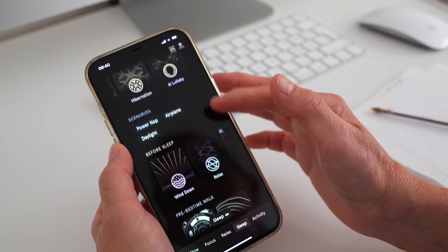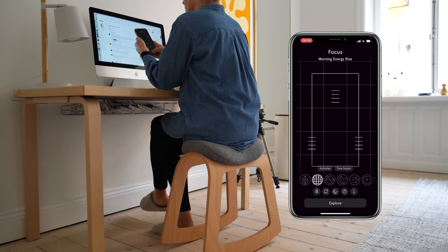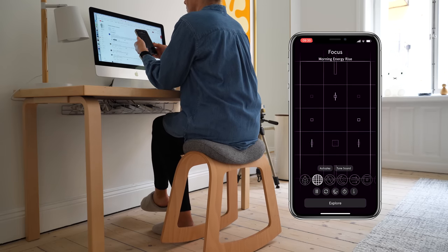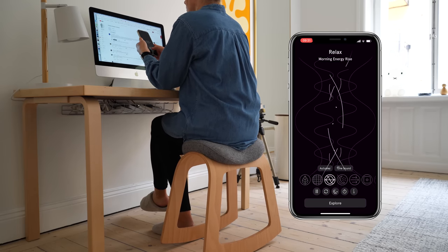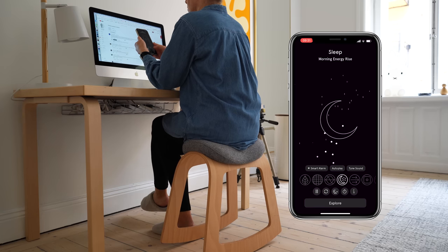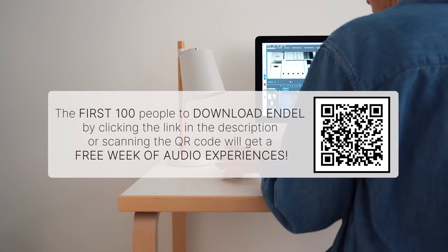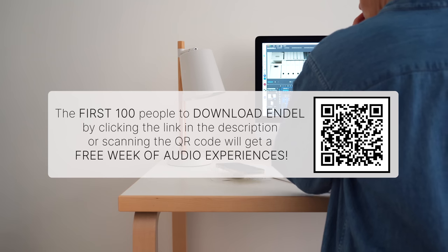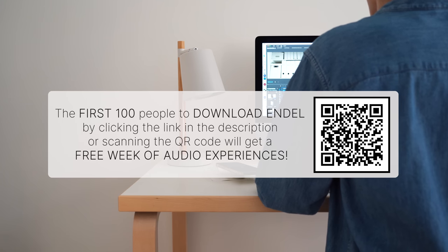Try it if you have ADHD, suffer from tinnitus or have a sleep disorder, since Endel is informed by science, created with science and backed by science. The Endel app adapts in real time to personal input like location, weather and heart rate when you use it. It basically complements your biological clock to improve how you feel night and day. If you're interested in trying Endel to help boost your productivity this new season, help you sleep better or for the other amazing features, download the Endel app. The first 100 people to download Endel by clicking the link in the description box or scanning the QR code will get a free week of audio experiences.